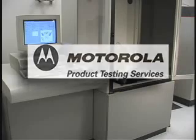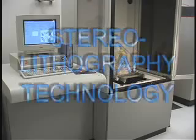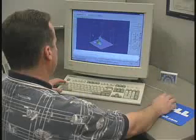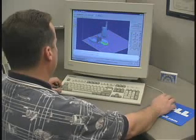Motorola product testing services offers rapid prototyping utilizing state-of-the-art stereolithography technology. The prototyping process begins with the conversion of our customer's three-dimensional CAD drawing into a file that is exclusively used for the rapid prototyping procedure.